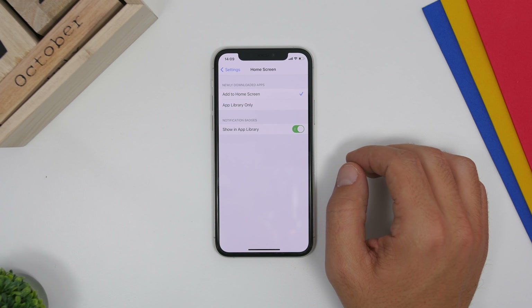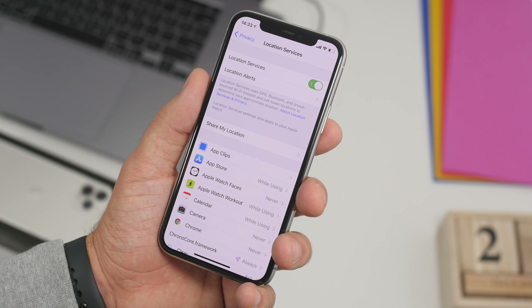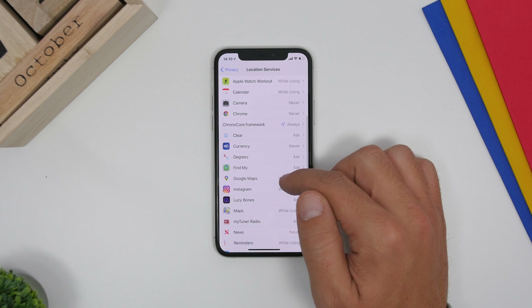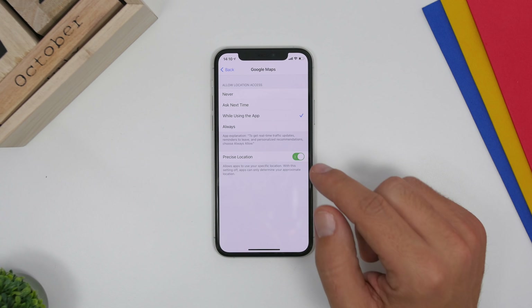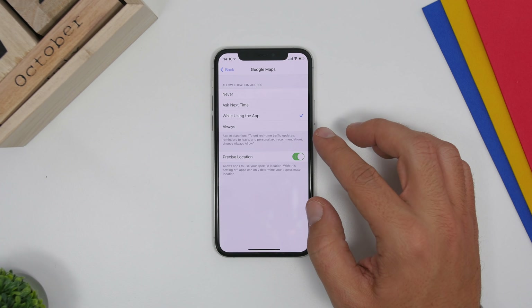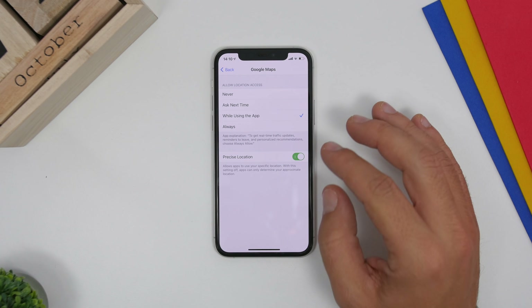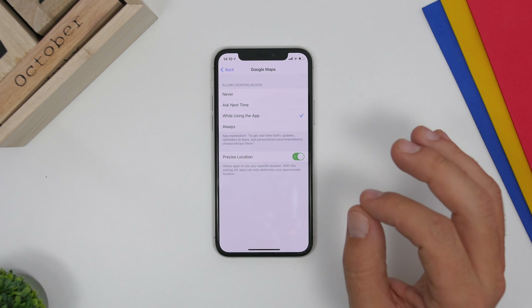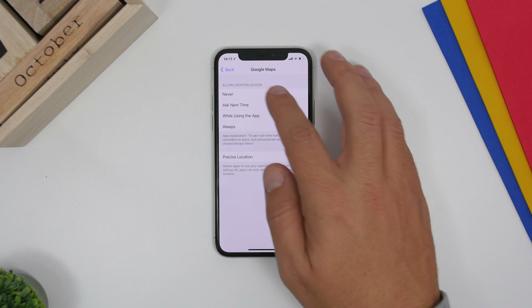With iOS 14 we have a bunch of new privacy settings. Go to Settings, go to Privacy, and under Location Services you'll see a list of apps that have access or have requested access to your location. A new option on iOS 14 is Precise Location — based on different apps and what you need them for, you can enable or disable precise location. For navigation apps you need this on, but for others you can turn it off.